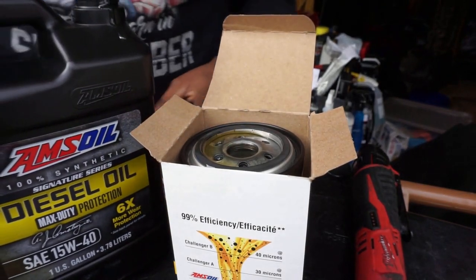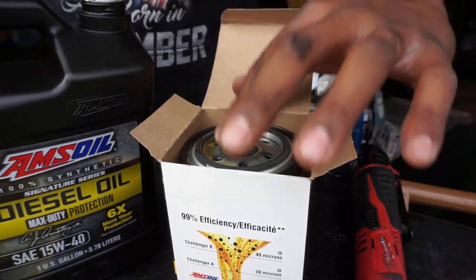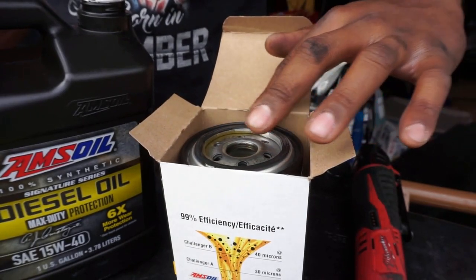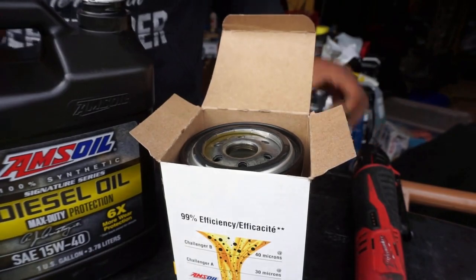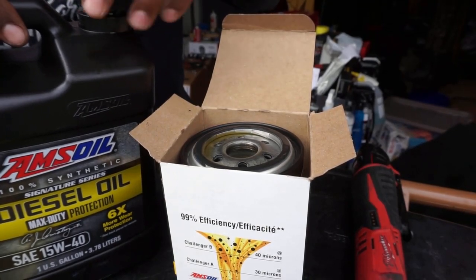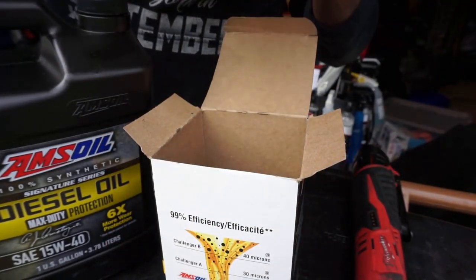About half a quart in the filter — that's good enough. Now I'll go back underneath the truck and reinstall this new filter. I'll take a little bit of oil and put it on the o-ring so it's not dry. I get underneath from the front of the truck, screw it on, then reach in from the side and snug it up with the filter wrench — nothing crazy, just a little bit.